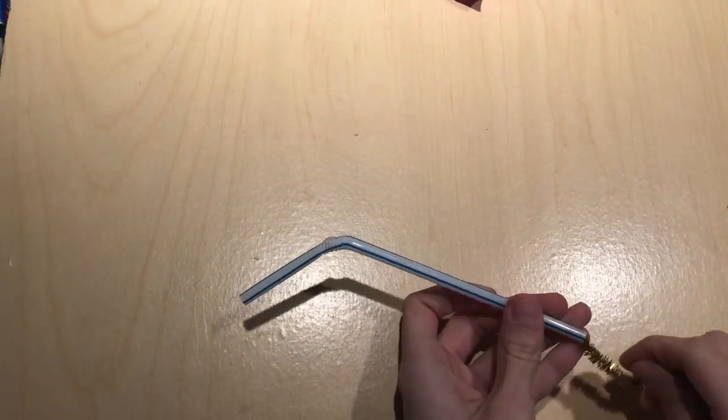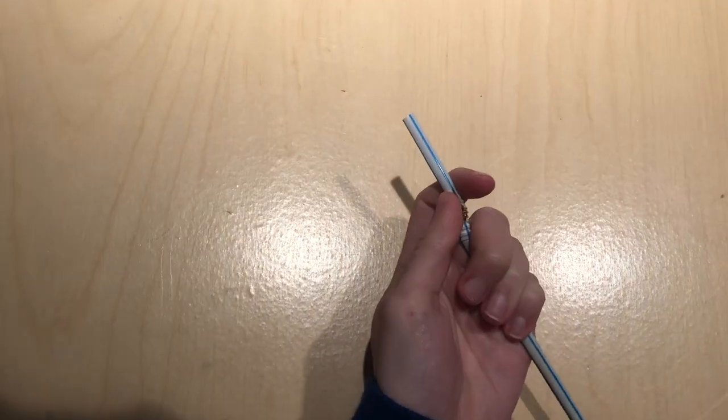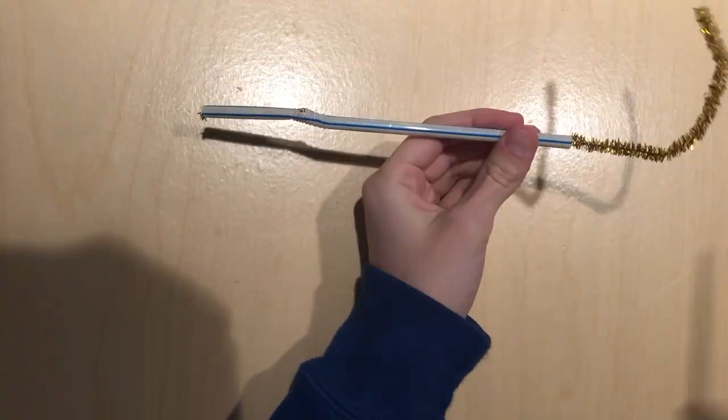How can we mimic asthma in this model? Pipe cleaners. The pipe cleaners can act as the inflammation that's present in a person with asthma's airways. Can you think of anything else we could place inside the straws that wouldn't completely block the air, but just reduce it or make it harder? Get creative — there are other options if you don't have pipe cleaners. To make the asthma version, just insert pipe cleaners into the straws after you've cut them, then proceed as normal.